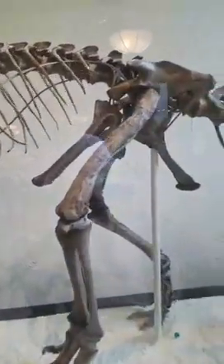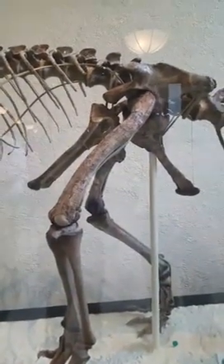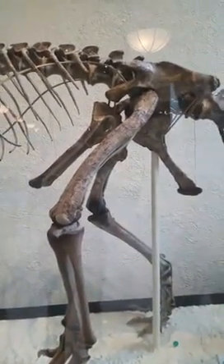You can see it has that typical saurischian arrangement of pelvic bones where the pubis is pointing forward. But maybe that isn't such a good character, as the authors of the study in Nature might argue.